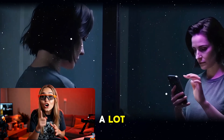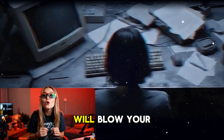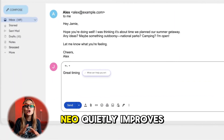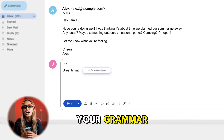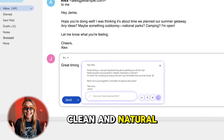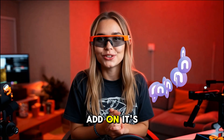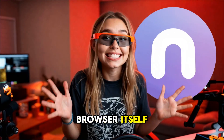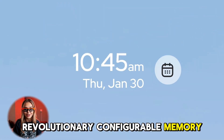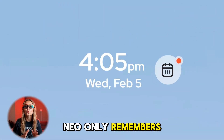If you write a lot, the typing assistant will blow your mind. Whether you're writing on Gmail, Twitter, or YouTube comments, Neo quietly improves your grammar, adjusts tone, and makes sure your message sounds clean and natural. It's not an add-on — it's baked into the browser itself.